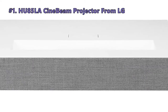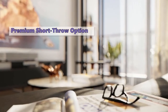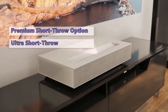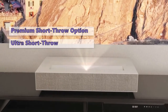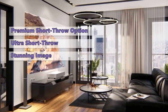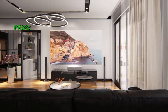Moving on to the next 4K laser projector on our list: the HU85LA CineBeam projector from LG. It may not have the same glamour as its bigger cousins in the THX and UHD series, but the LG CineBeam is just as impressive. If you're looking for a high-quality short throw projector, look no further. This LG model offers stunning image quality and a wide color gamut in a package that's incredibly convenient to set up. It's a true premium product and its value is well worth the high price tag if you can afford it.